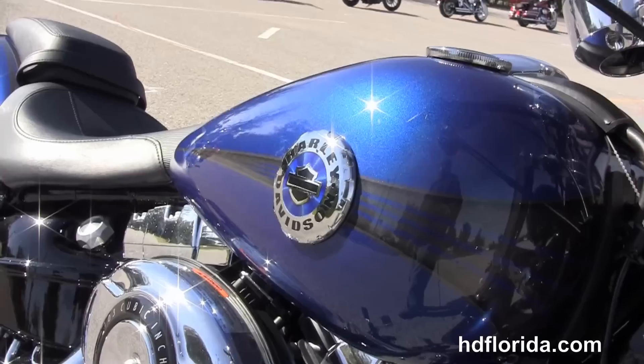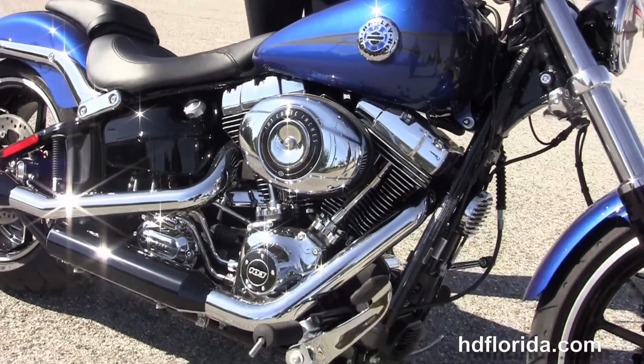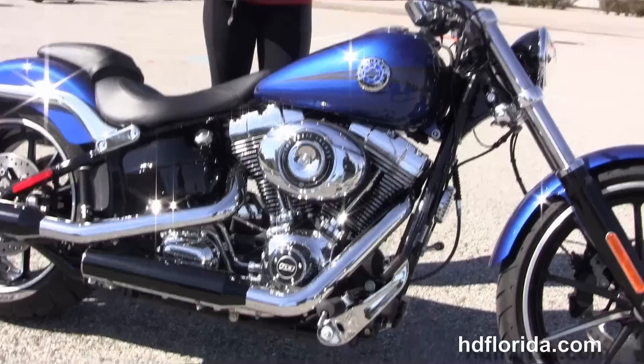It's in stock and ready for immediate delivery. We finance new Harley-Davidsons for up to 84 months. Be sure to ask about our Fly and Ride program, and Maria is going to fire it up for us real quick.